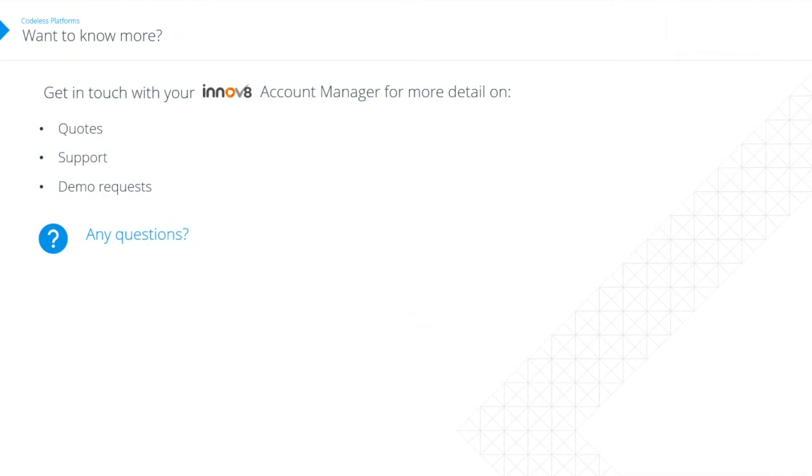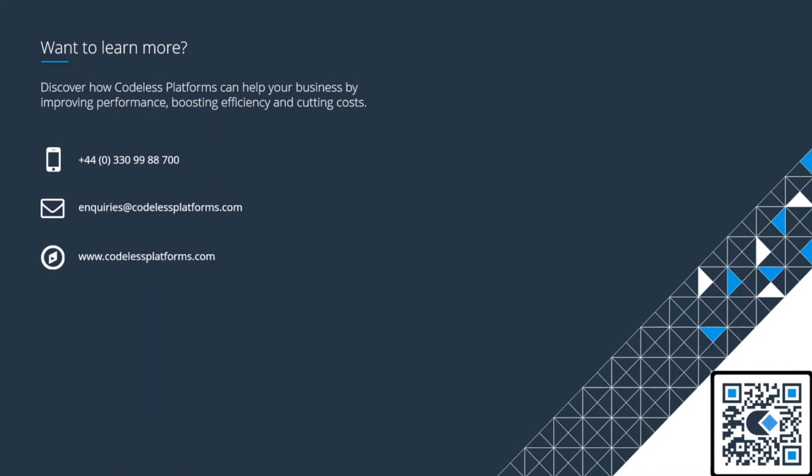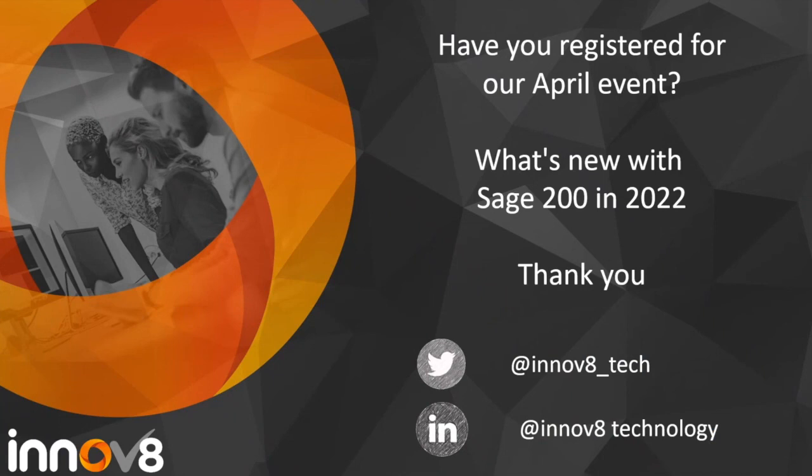That's everything. If you want to know more about any of what we've discussed today, please get in touch with your Innovate account manager — they can talk to you about quotes, support, and demo requests. If you'd like to look at the software specifically, we can arrange software demos. You can also visit codelessplatforms.com for more information about BPA. We'll open this up to questions now, but before I go — if you haven't registered for the April event on what's new with Sage 200, that's coming up next month.